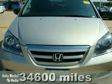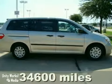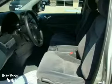Here's a certified 2007 Honda Odyssey LX. This great family car is silver with a gray cloth interior, and it's covered by a limited warranty. It features traction control, keyless entry, and steering wheel radio controls.